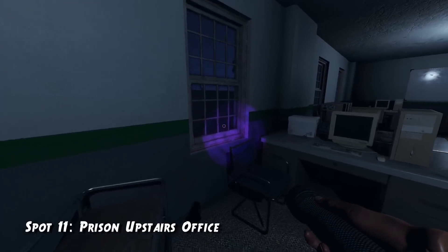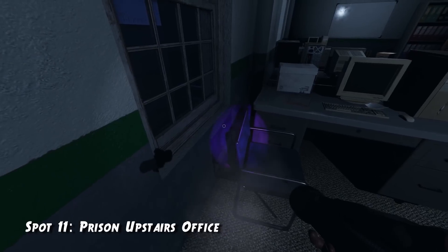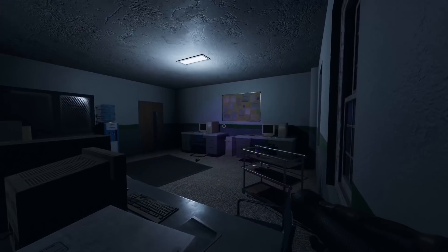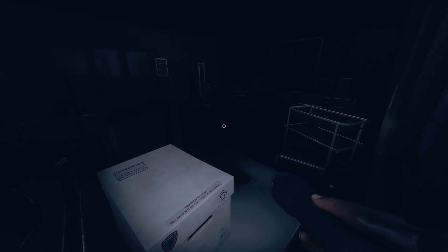Spot number eleven is also in the prison, in the office upstairs. There's a chair where you can squeeze through if you hit crouch at the correct time. This takes a little bit of practice, but once you get it, the ghost will not be able to get to you.